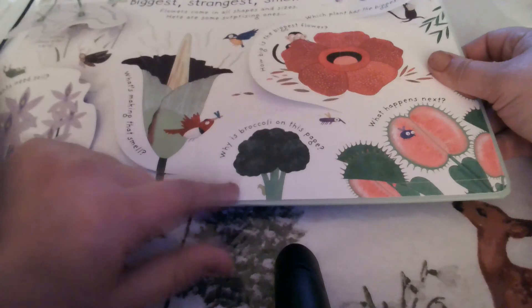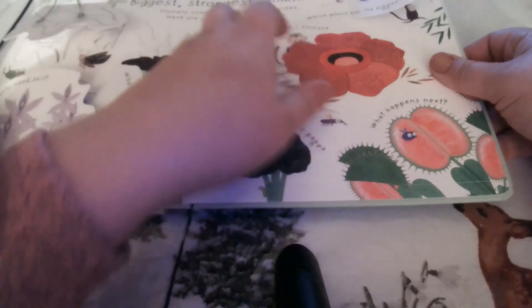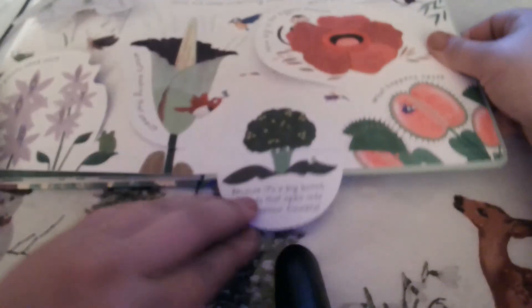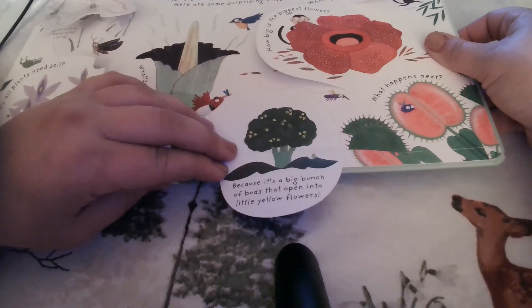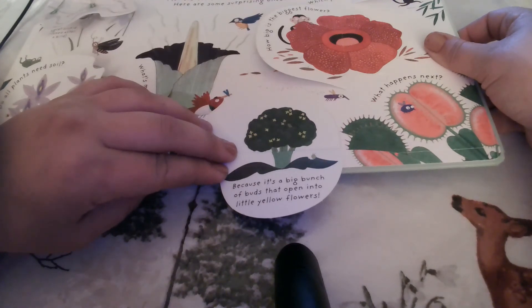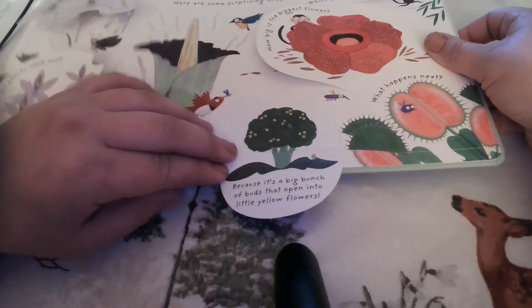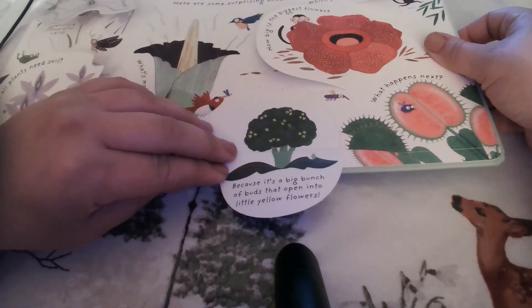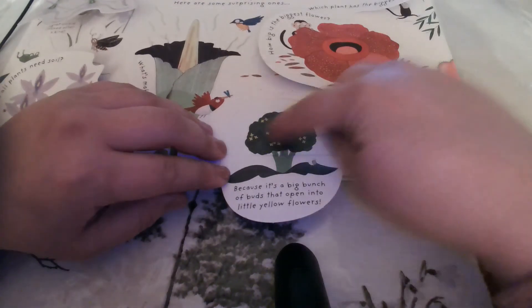Does anybody know what this is? Broccoli! So why is broccoli on this page about seeds? Because did you know broccoli is just a big bunch of buds that open up into little yellow flowers? You're actually eating little flower buds when you eat broccoli, and if you just let a broccoli plant grow, it would have all these little flowers on it.